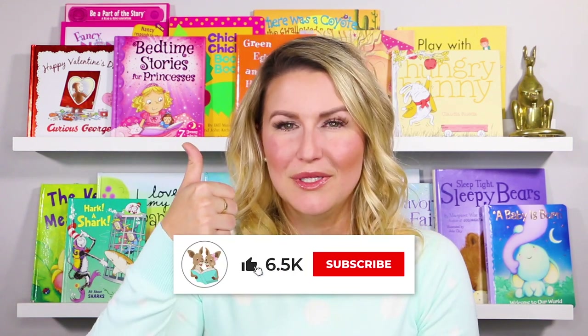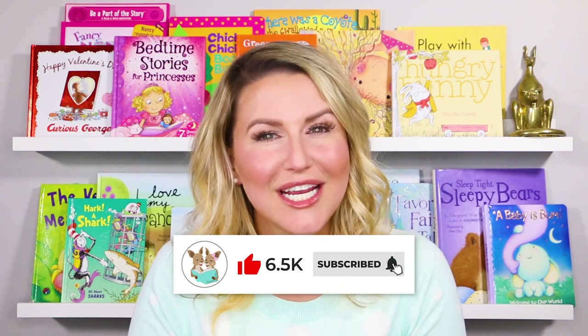Hi everyone! Welcome back to Readaroo Kids. My name is Miss Christy and today we're going to read a book about one of my favorite characters, Llama Llama. If you're as excited to read this book as I am, be sure to give it a thumbs up below and don't forget to subscribe to our channel so that every time we post a new story to read, you can read along with us.